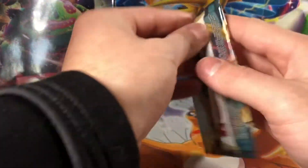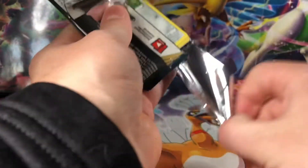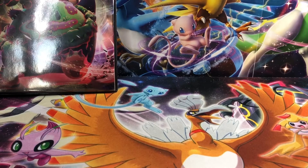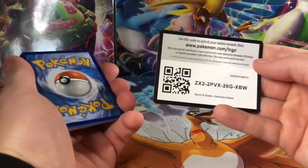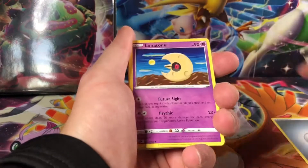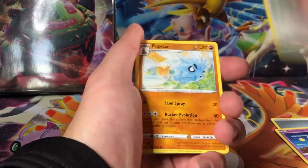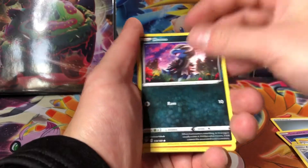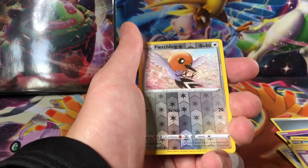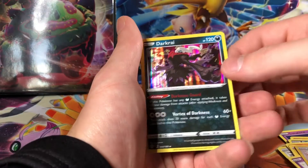Let's get into these packs — we'll start with Darkness Ablaze. Of course, the chase card you want to pull from this set is the Charizard VMAX. I have yet to pull one — hopefully my luck will change. Four from the back, and a Metal Energy, Lunatone, Staravia, Pupitar, Cufant, Dino, Pansir, Mareep, Snubble, Fletchling, and a Dark Rye.